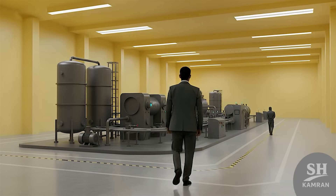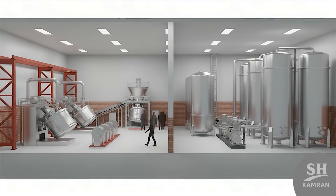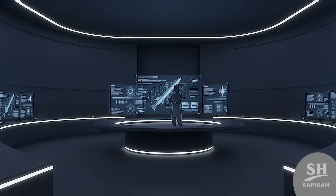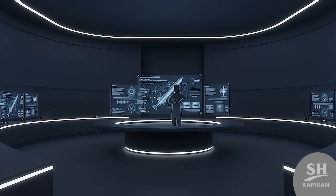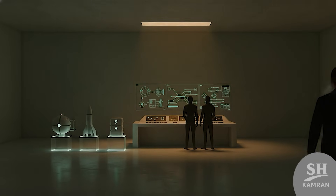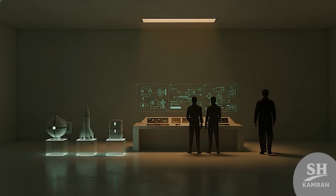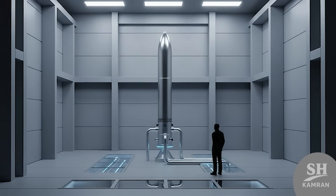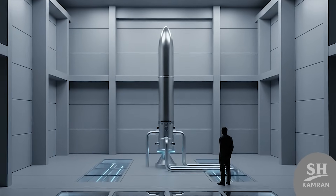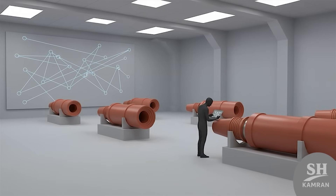Iran does make its own missile fuels — tons of it. Not just in labs, actual mass production, industrial level. Both solid and liquid fuels are made inside the country. Two major organizations lead this work: first is Iran's Aerospace Industries Organization under the Defense Ministry; second is tied to the IRGC, called the Self-Sufficiency Jihad. Shahid Hamat Industrial Group focuses mainly on liquid fuel missile engines, while Shahid Bagheri Group handles solid propellants.